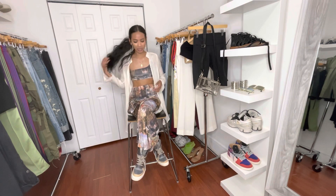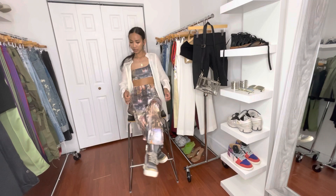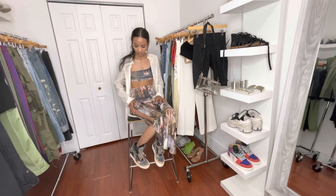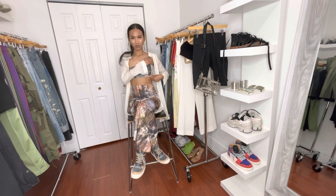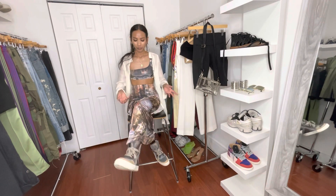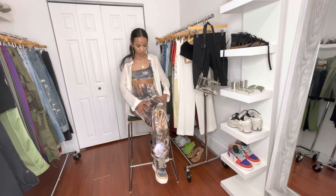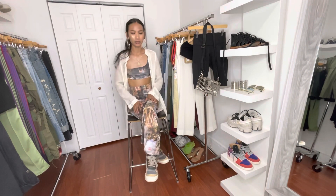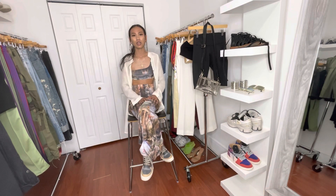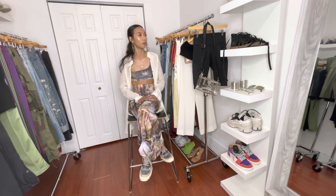This set is from Pretty Little Thing — it's a printed renaissance two-piece set. The skirt has a high slit with some ruching and it's a maxi skirt, and the top is a one-sleeve cropped tank top. It's a renaissance print with angels, kind of like a Roman Empire vibe. With sets like these you can always take the bottoms and change up the top, or vice versa.